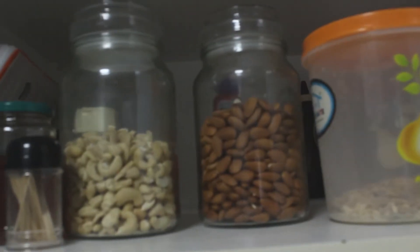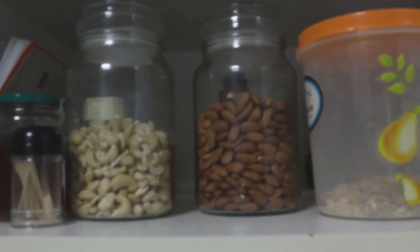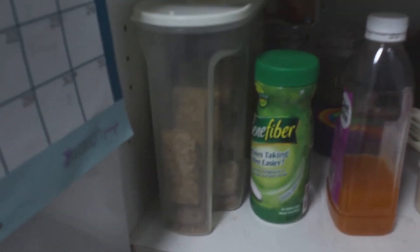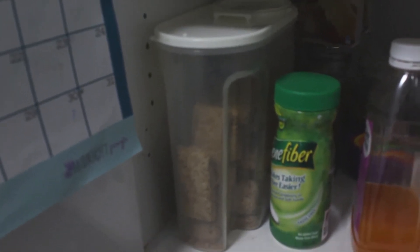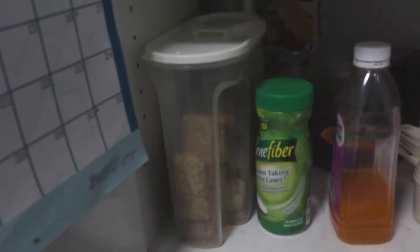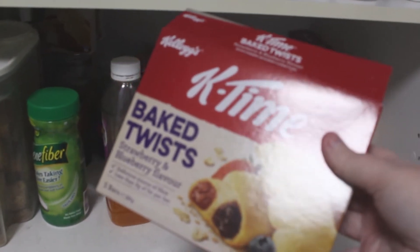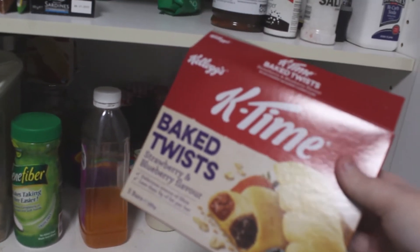I'll open this cabinet here to show you what else I have. Here are some almonds — I often have them with my salad. Down here is some Weet-Bix, which I often prepare with bananas and the blueberries I mentioned. Over here are some Special K snack bars that I often pick up at the shops.